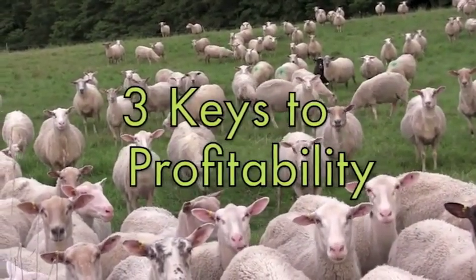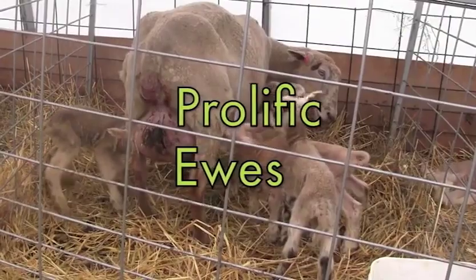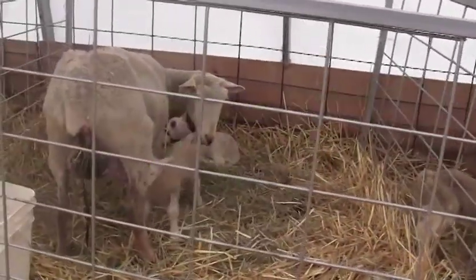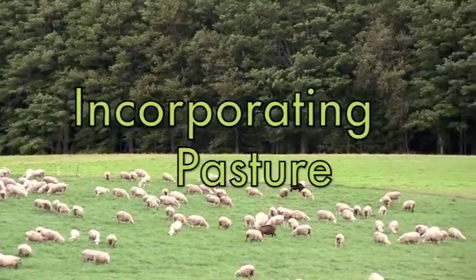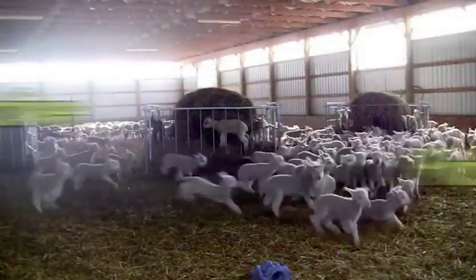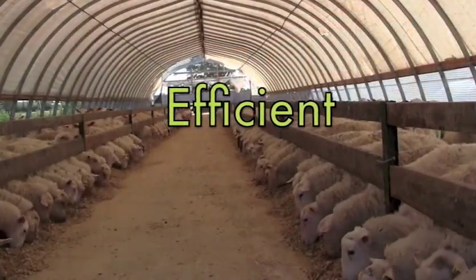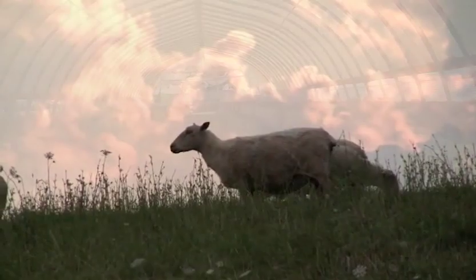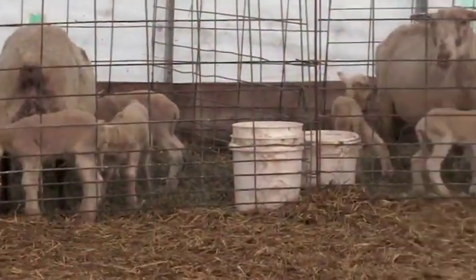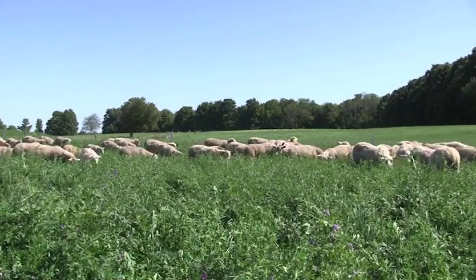The Ontario Sheep Marketing Agency commissioned a benchmarking study that highlighted that the three key components to profitability were using prolific ewes, using an accelerated lambing system, and incorporating some pasture grazing into that system. The economic reality of agriculture today requires your farm system to be productive, profitable, and efficient. This Rideau accelerated system is a successful Canadian-designed system to help producers sell two or more market-ready lambs per year per ewe, in a sustainable way that also allows for good animal health and welfare.